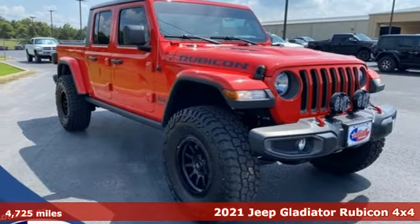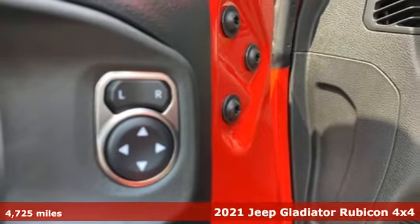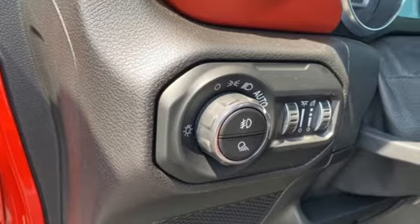It's a 2021 Jeep Gladiator. Journey anywhere in a Jeep. Features include V6 engine, four-wheel drive, and automatic transmission.